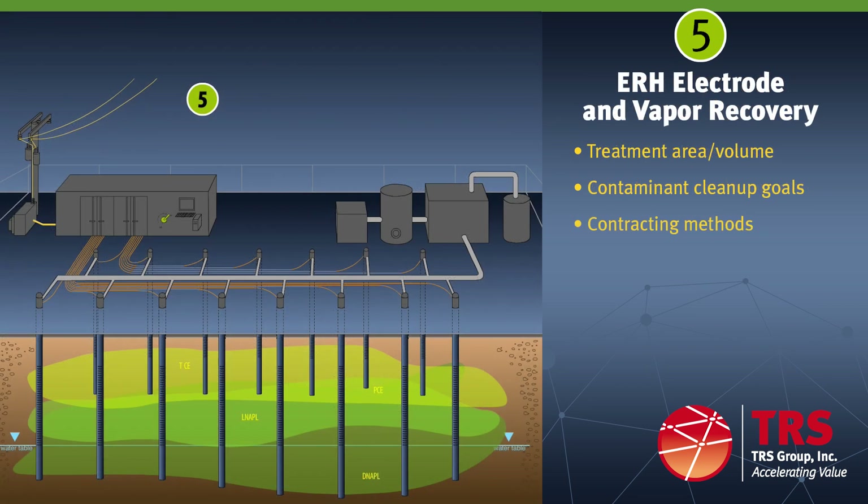The ERH remediation system is designed to remediate the subsurface treatment volume that is initially defined by the property owner or their representative. TRS works closely with the owner or representative to develop the specific ERH remediation parameters, including recommendations for the size of the treatment area in square feet, the depth interval requiring remediation in feet below ground surface, the resulting treatment volume in cubic yards, the contaminant cleanup goals and numerical values or percent reduction, and contracting methods regarding performance guarantees or standard fixed price remediation contracting.